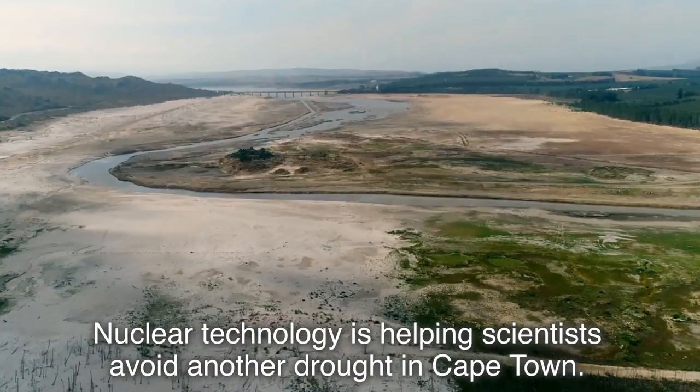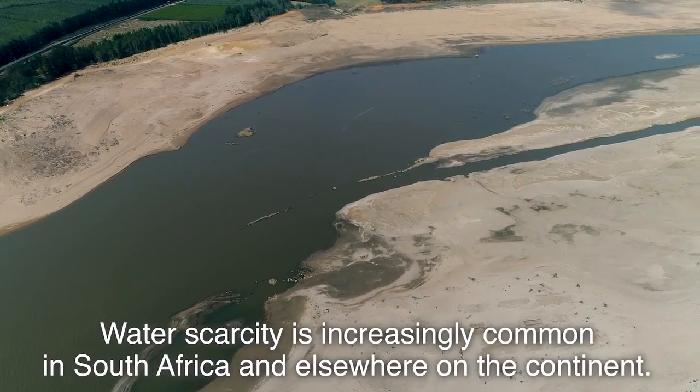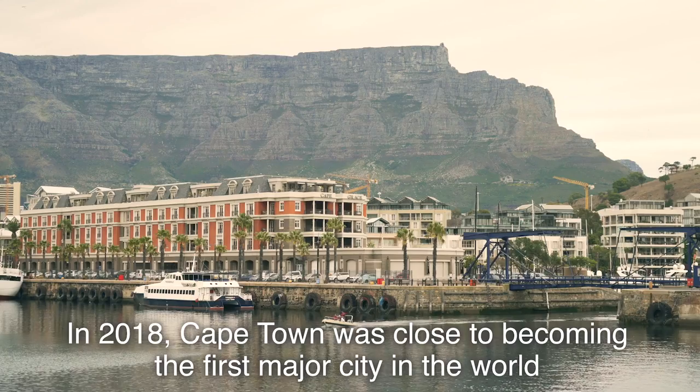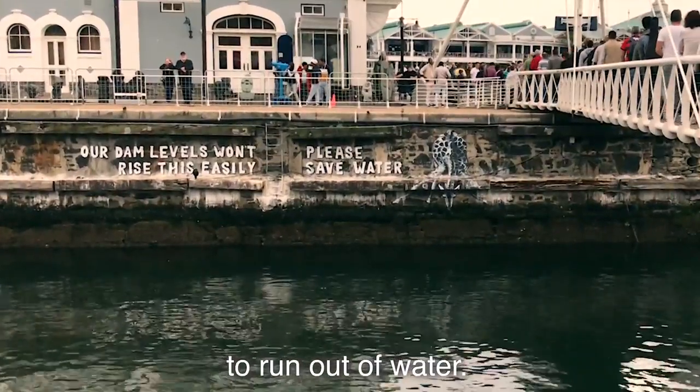Nuclear technology is helping scientists avoid another drought in Cape Town. Water scarcity is increasingly common in South Africa and elsewhere on the continent. In 2018, Cape Town was close to becoming the first major city in the world to run out of water.